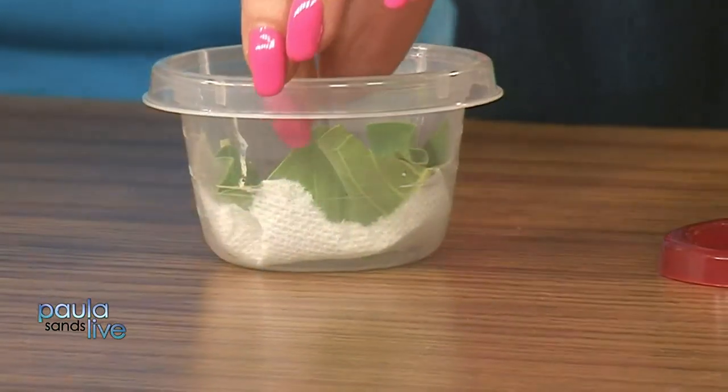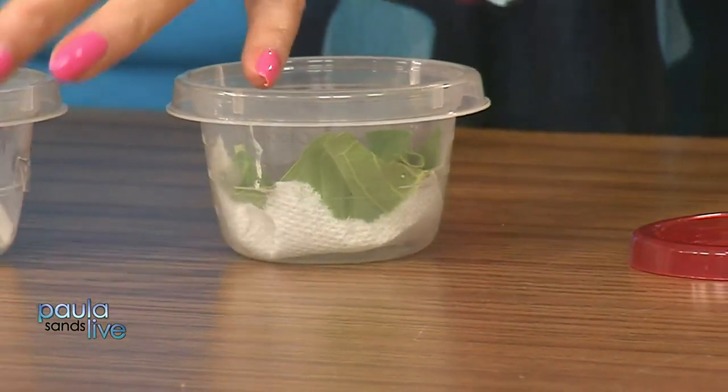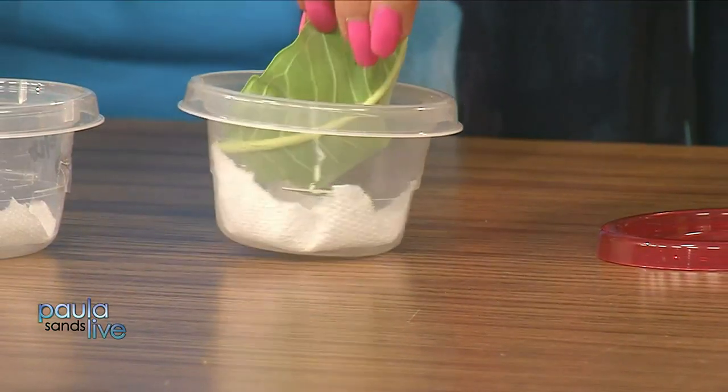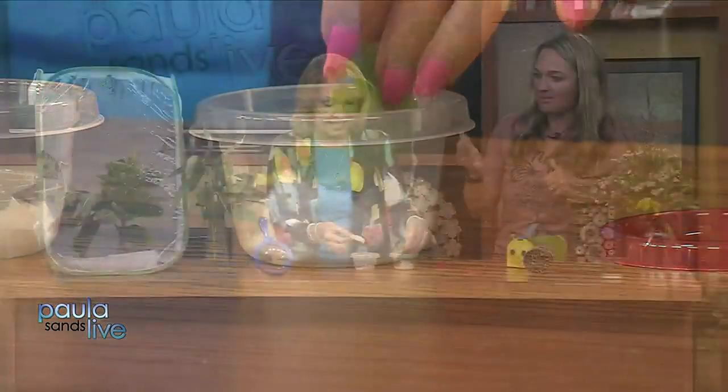They continue to grow and shed their skin for about two weeks, and then we come to the chrysalis stage. The tagging of the monarchs — it's like a little sticker that you put on the underside of the wing. That doesn't disturb anybody, doesn't do any harm at all. They have designed it in a way that makes it safe for the butterfly to fly.